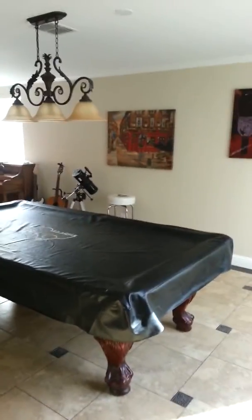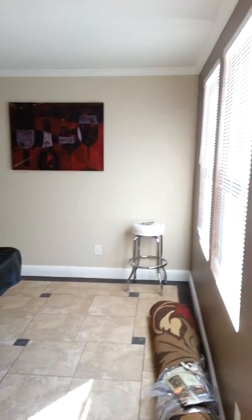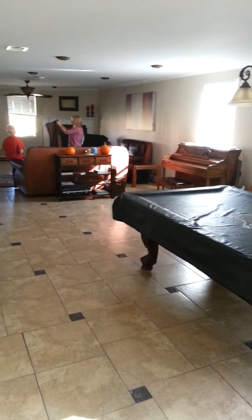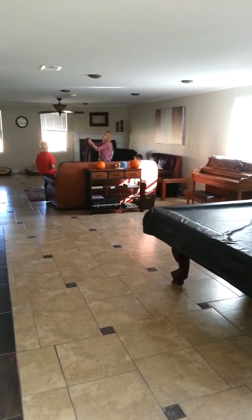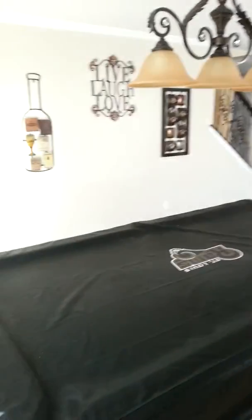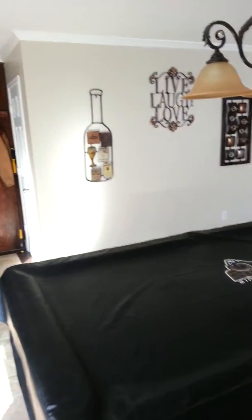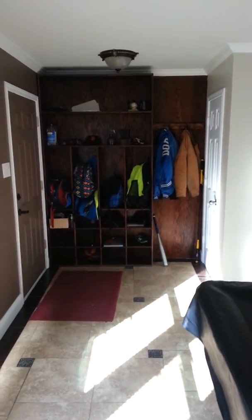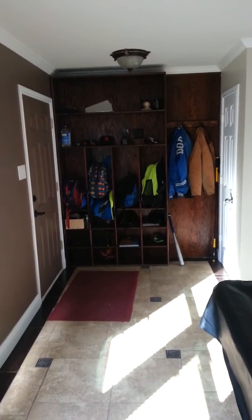Entering in. As you can see we took out the wall. New paint, new crown molding — we had that put in. Store all the jackets and kids stuff. That's pretty nice right there.